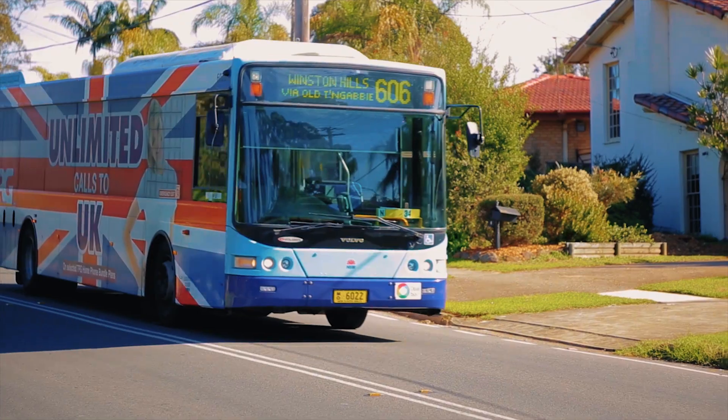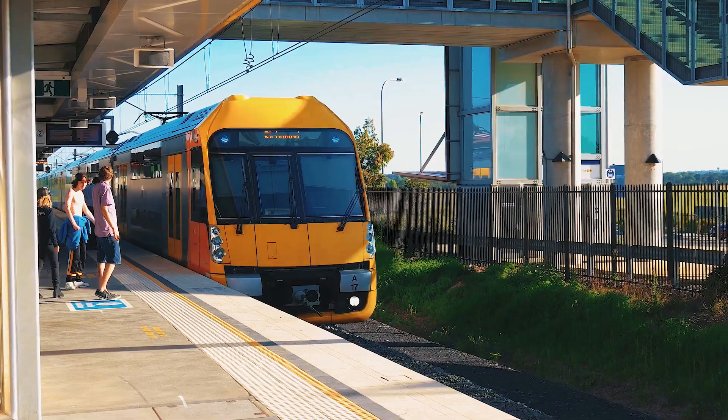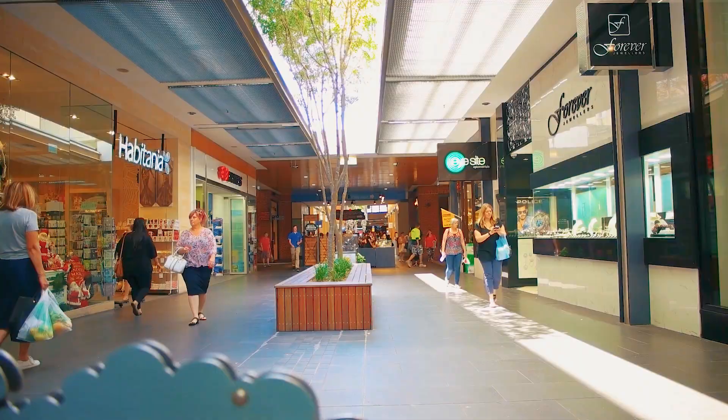Well-positioned, the home is a short walking distance to district buses, Schofields Public and Riverstone High School, plus in close proximity to Schofields and Tallawong Station and the Rouse Hill Town Centre.